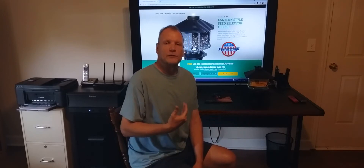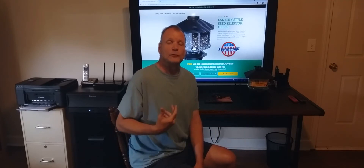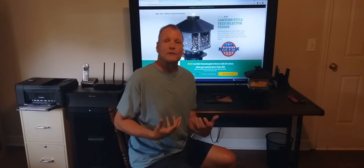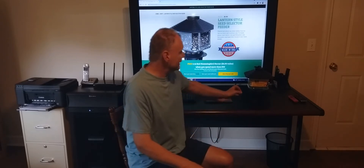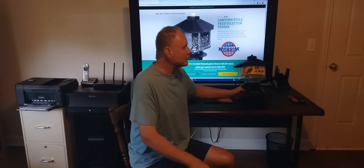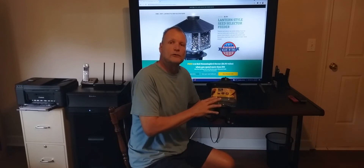From time to time I do reviews on products and different things. I moved from Delaware down to South Carolina, hopefully a little bit better for me. I'm going to review a product here from First Nature. We're setting up all new stuff down here, so I thought I'd go ahead and get some new stuff and do some reviews on it.